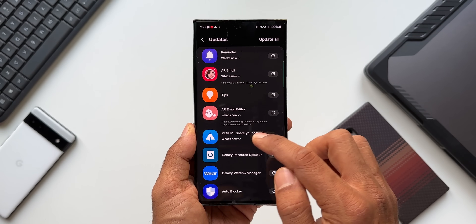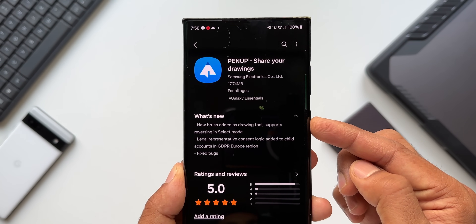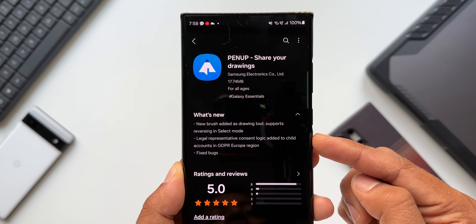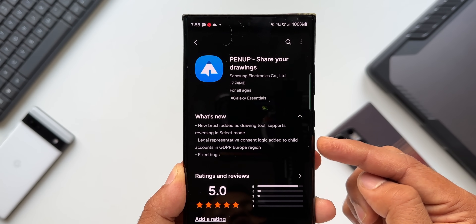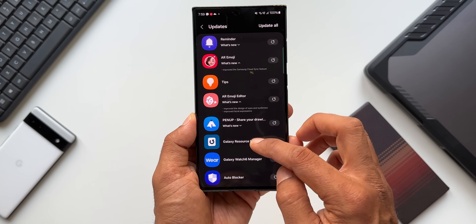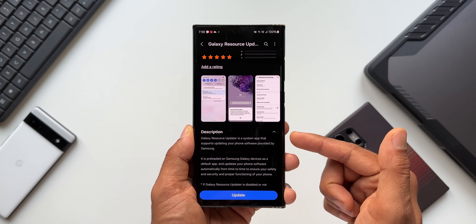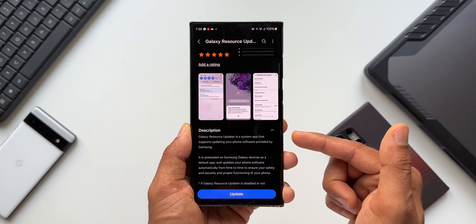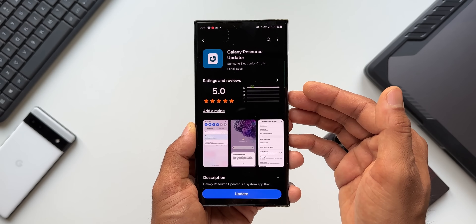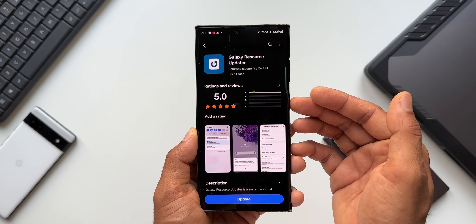We also have an update for Pen Up, which adds a few new features: a new brush added as a drawing tool, support for reversing in select mode, legal representative consent logic added to child accounts in the GDPR Europe region, and bug fixes. Then we have an update for Galaxy Resource Updater — it says this is a system application that supports updating your phone software provided by Samsung. Whenever you get a software update on Samsung Galaxy phones, this is the application that supports those updates.